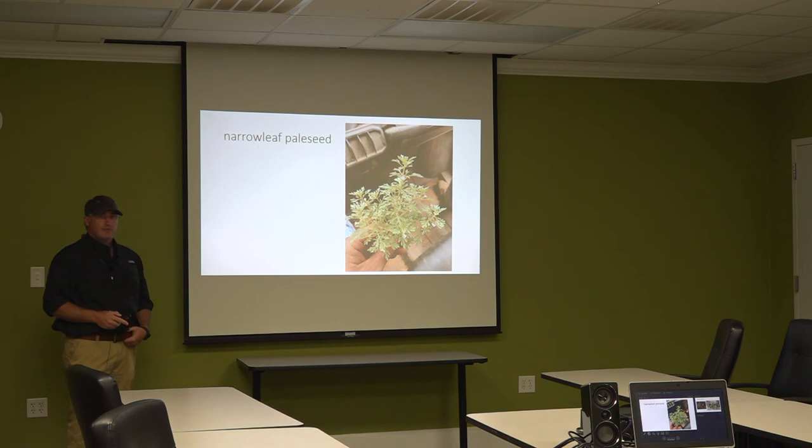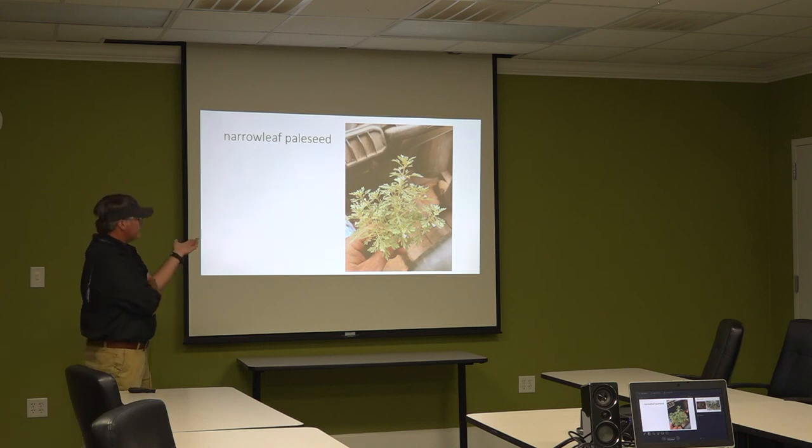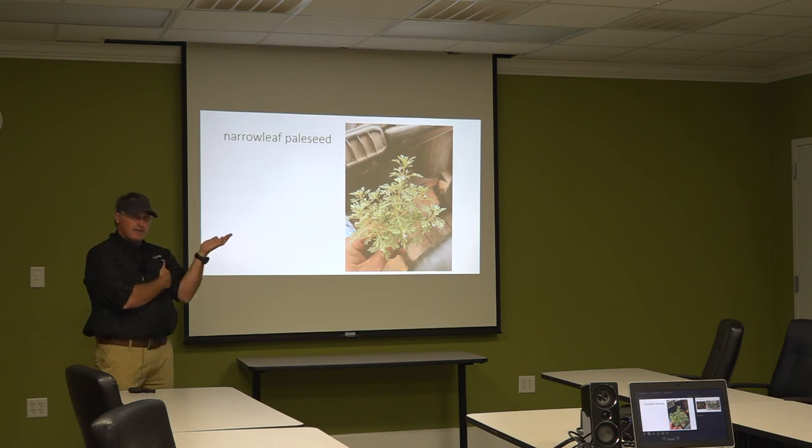How many folks have seen this one? This is called narrow leaf pale seed. We've got a bunch of it on the station; it's indigenous. It's going to emerge in late April into May right when we're planting and putting out our first round of applications. Glyphosate is not that good on it; it hangs out and guys want to pour money at it. But when it gets warm, it's gone — it just vanishes. It's a cool weed to know about so you recognize it when it's out there.